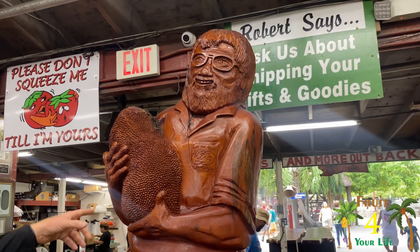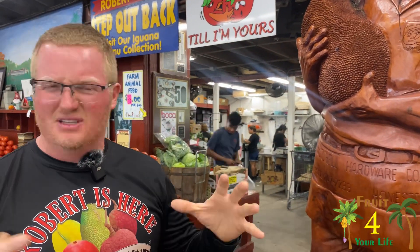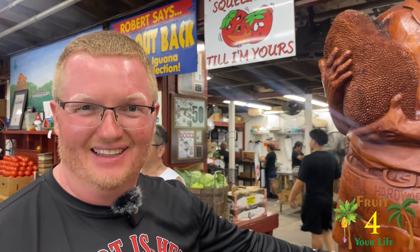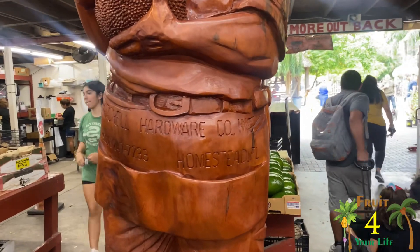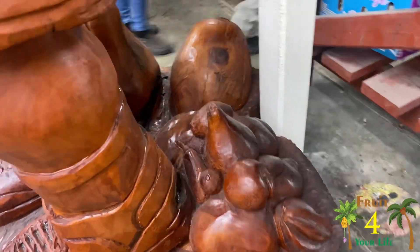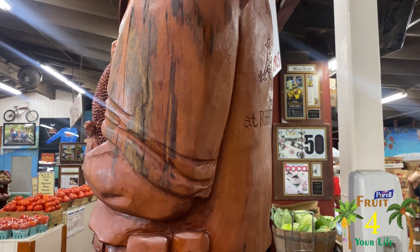After Hurricane Irma, we had all these mahogany trees, sapodilla trees, and tamarind trees — very highly sought-after pieces of wood — on their way to the dump because everyone was clearing out after the hurricane. So I started driving around in my pickup truck with a trailer and a forklift, cleaning up. I found a guy who carved my dad out of one mahogany log. We took the picture from his book and carved him out of it. It took about a month from start to finish — it's all one piece. He's got his cell phone, his little knife pouch, and the Robert Is Here logo on the back of the shirt.